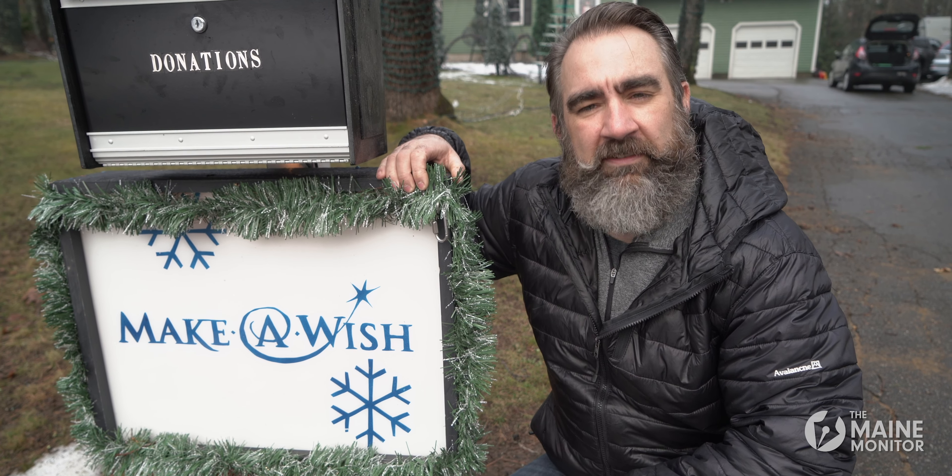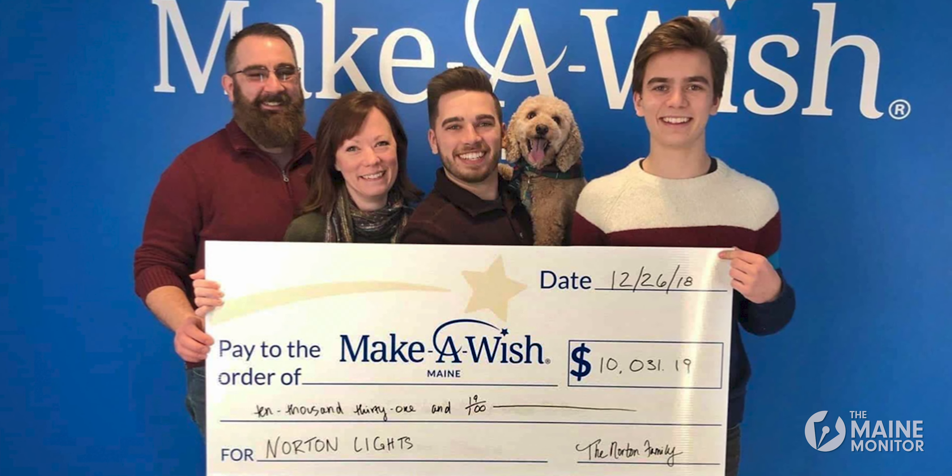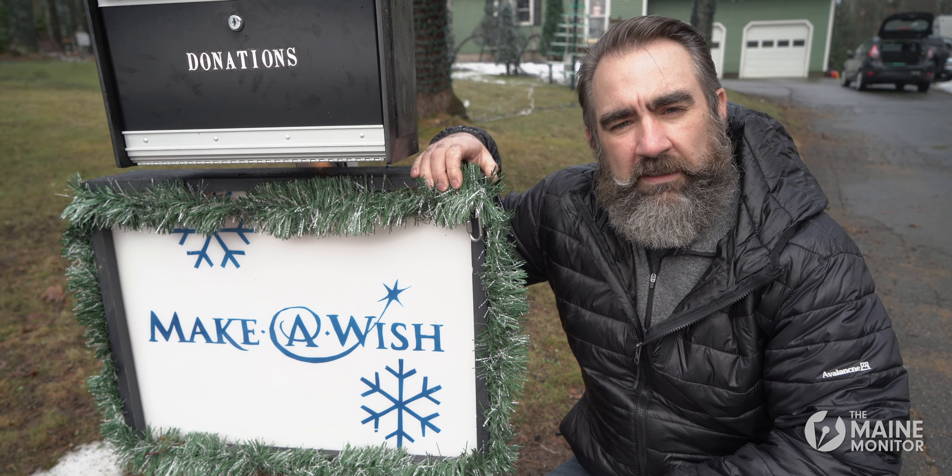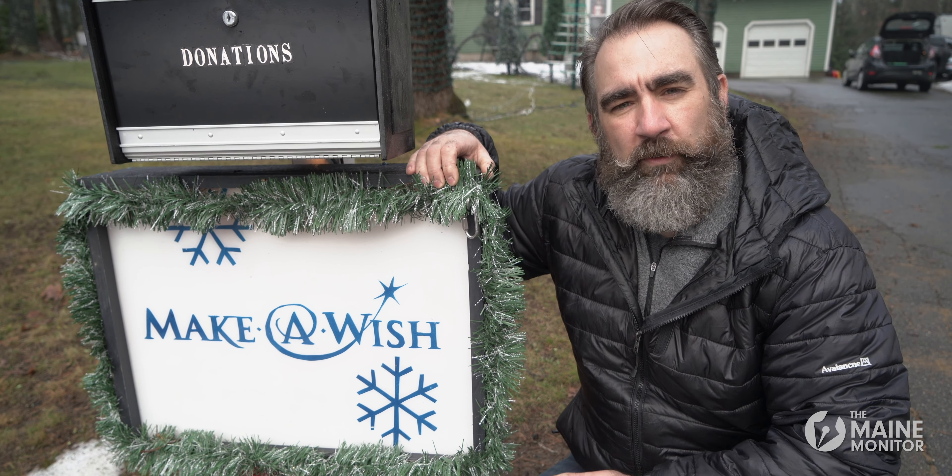We started with Make-A-Wish Foundation of Maine back in 2009, so this is our 12th year raising money for Make-A-Wish Foundation. It's been amazing. We've been able to raise enough money to grant a wish for the last 11 years, and we're working our way towards a 12th wish this year.